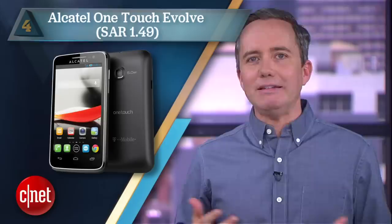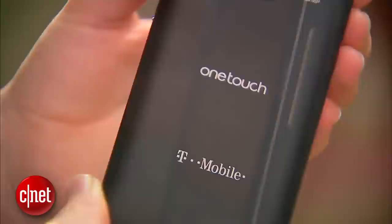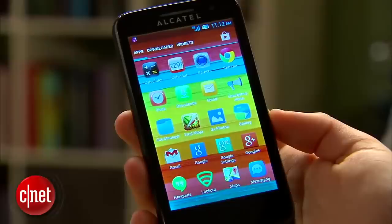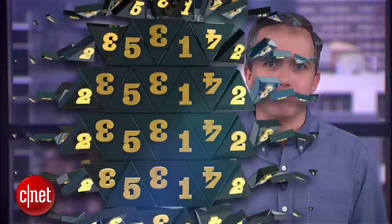At number four, it's the Alcatel OneTouch Evolve — a 2.5-star rating from us, so don't say we didn't warn you. If you have this phone, there's only one reason you bought it: the price, $99 all in. Other than that, the screen is blurry, the Android is stale, the processor is slow, and there's no 4G support. On the plus side, the name implies that any mutation you might be getting is going to be more of an evolution than a horrible deformity.